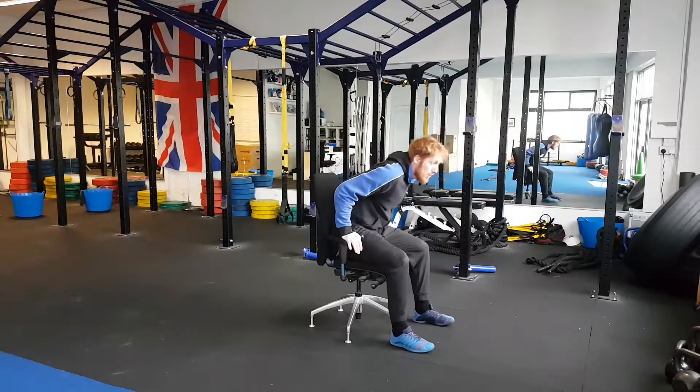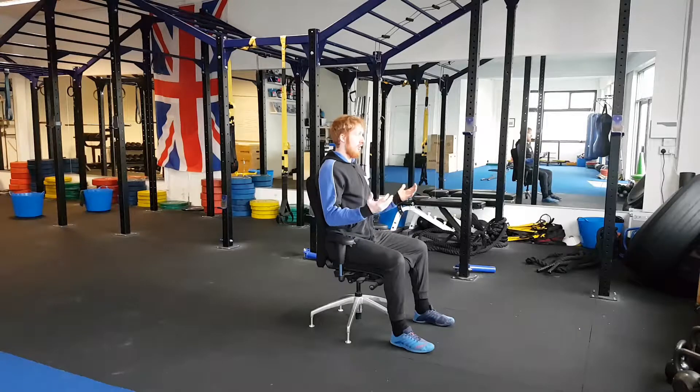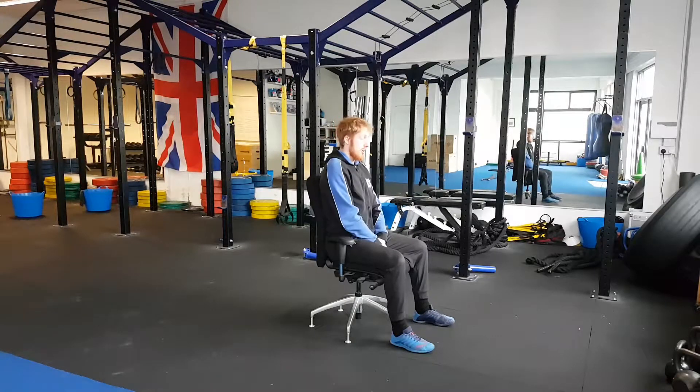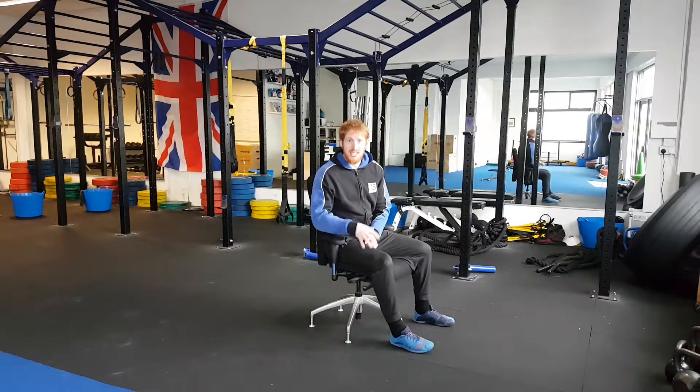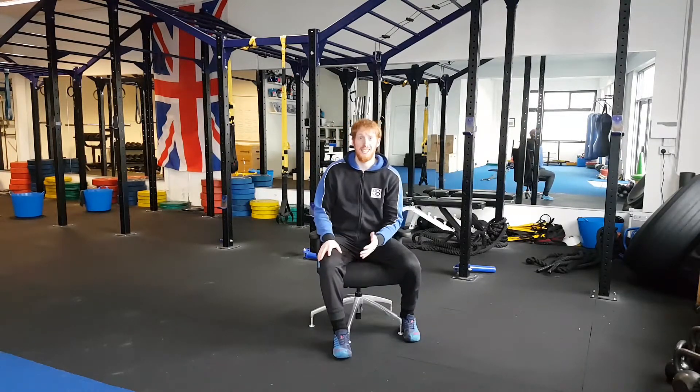All I need to do is push my bum right to the back of the chair and sit up straight. All of a sudden, this good posture with the shoulders and head retracted feels effortless. And that's the key to good posture. Try it in the car — you'll feel about a foot taller. Give it a go.